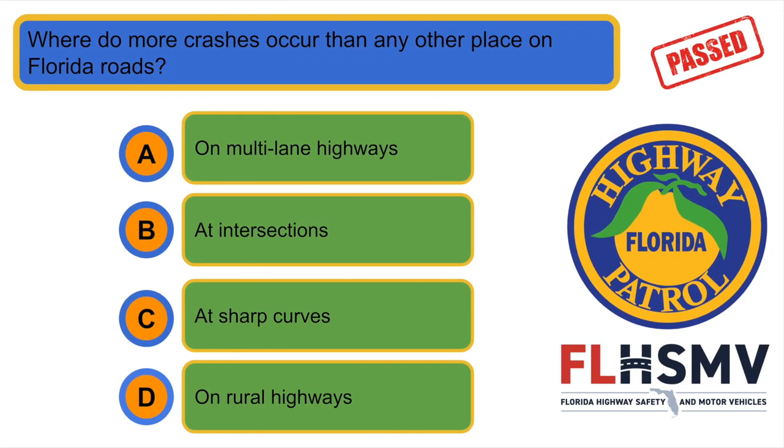Where do more crashes occur than any other place on Florida roads? B. At intersections.